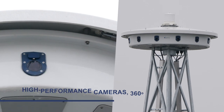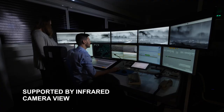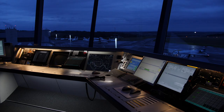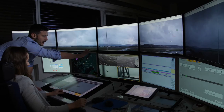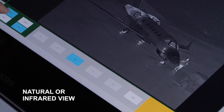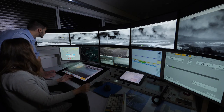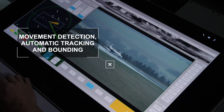An infrared panoramic setting improves visibility in severe weather conditions such as fog or at night. The camera image adjusts automatically for optimized brightness. Infrared sensors automatically detect movements in the picture and highlight them. Air and ground objects can be marked and tracked.